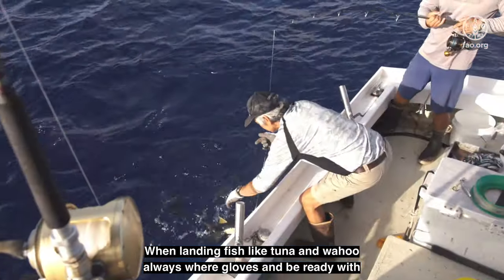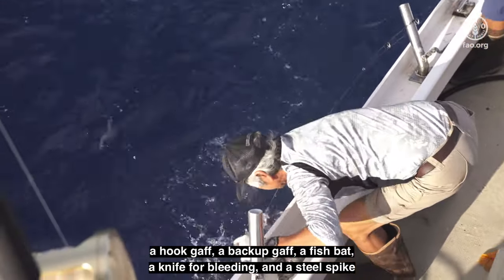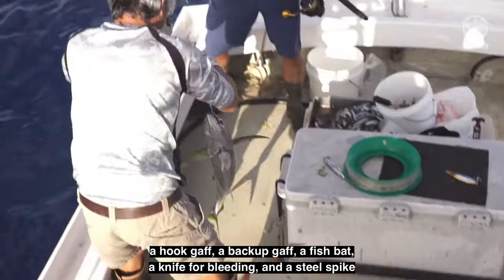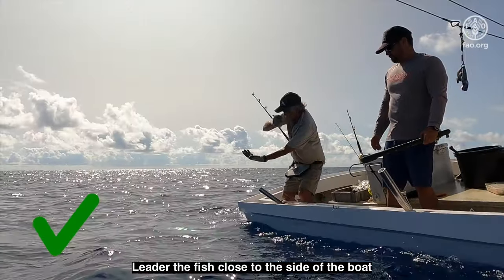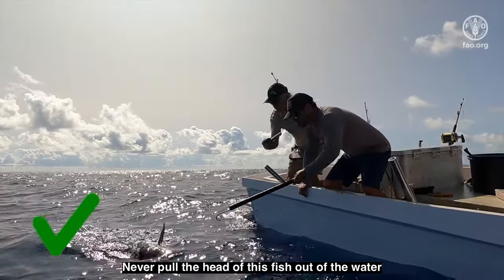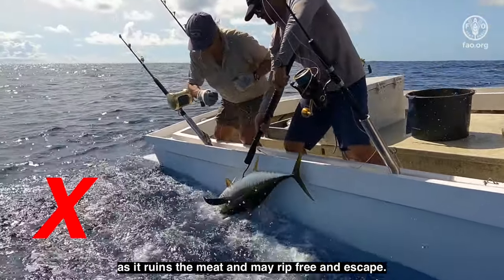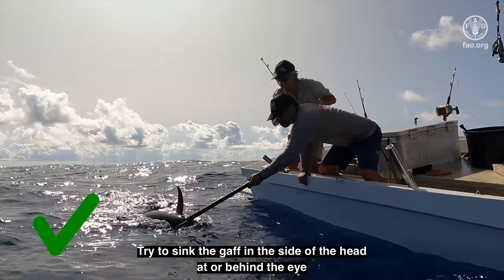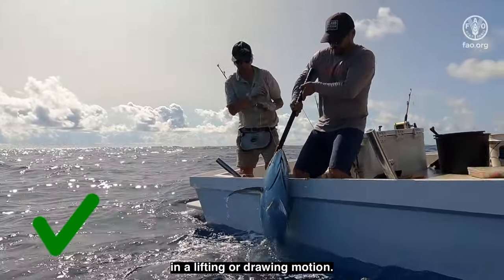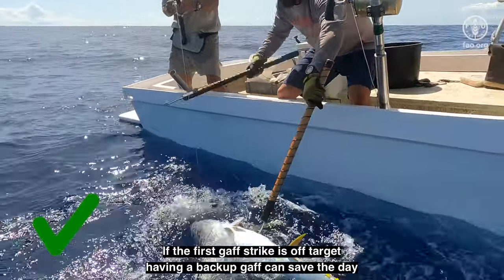When landing fish like tuna and wahoo, always wear gloves and be ready with a hook gaff, a backup gaff, a fish bat, a knife for bleeding, and a steel spike. Leader the fish close to the side of the boat so it is just below the surface. Never pull the head of the fish out of the water. Never gaff a fish in the belly or side, as it ruins the meat and may rip free. Try to sink the gaff in the side of the head, at or behind the eye, in a lifting or drawing motion. If the first gaff strike is off target, having a backup gaff can save the day.